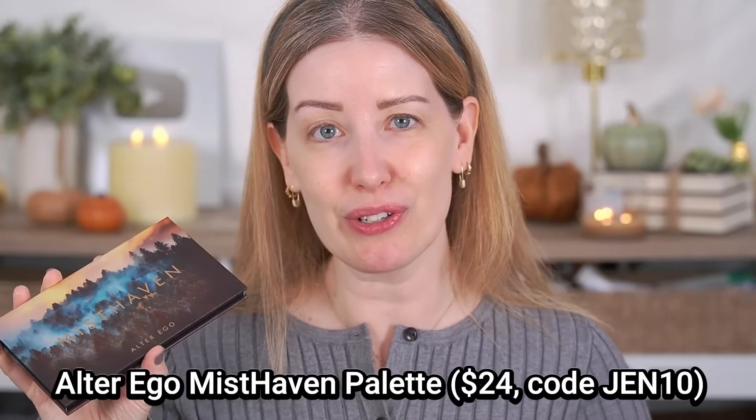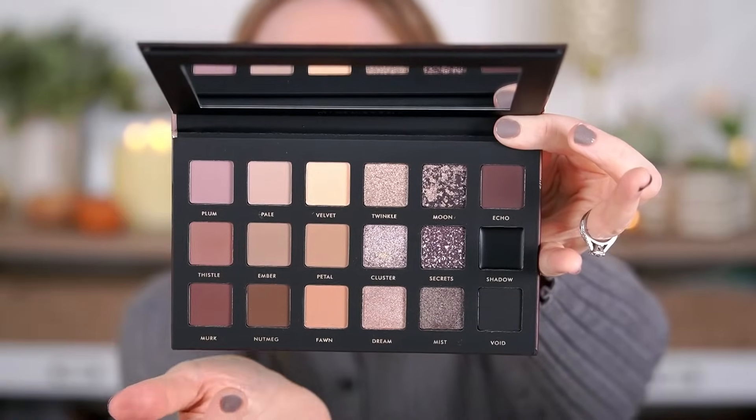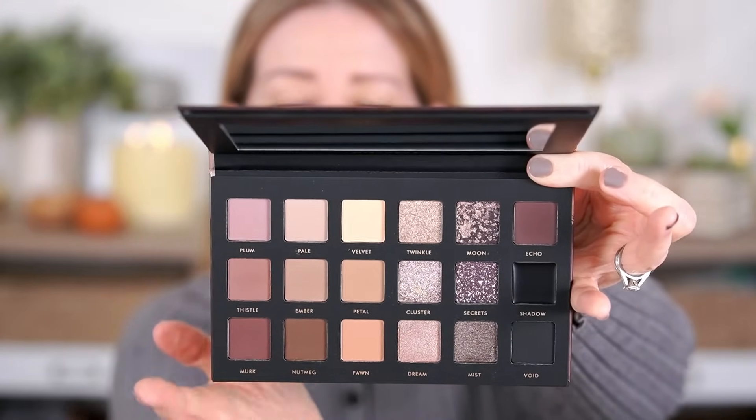Moving on to eyes. I have the new Misthaven palette from Alter Ego. As you know, Alter Ego is famous for their dupes, so this is a dupe for the Pretty Grunge palette from Huda Beauty. I'm really excited for this and I think I prefer the packaging of the Alter Ego — they've released this as a spooky season palette with a haunted forest vibe on the packaging, which I think is so cool. The colors inside have that darker, smokier, grungy vibe. Looking at it close up, I feel like they organized their palettes in such an easy, user-friendly way, whereas the Huda Beauty one is just kind of all over the place.